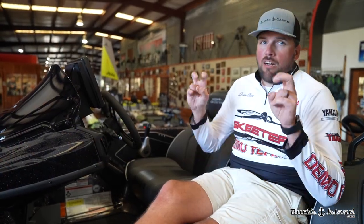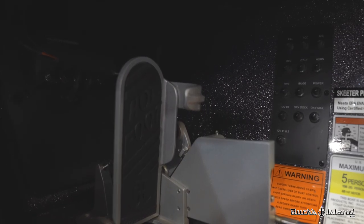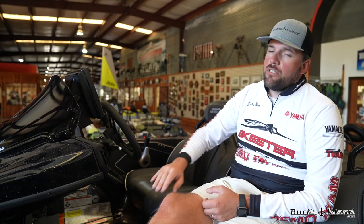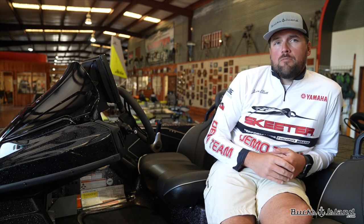Here at the console — what a lot of people consider their office — we have a Helix 12 as standard: side imaging, down imaging, 2D, GPS, everything you need to be dangerous. To the left of the steering wheel you've got trim on the wheel so you don't take your hand off and hit the shifter. Hot foot is standard. Your whole breaker panel is located right underneath the console for easy access. The way Bucks Island orders their boats from Skeeter is with an Ultrex, and when you order that Ultrex you're going to get a 5-port Ethernet hub under the console for iPilot link capability at both the console graph and the bow graph. If you buy a boat not ordered with an Ultrex, you would have to option that 5-port hub in at your dealer.